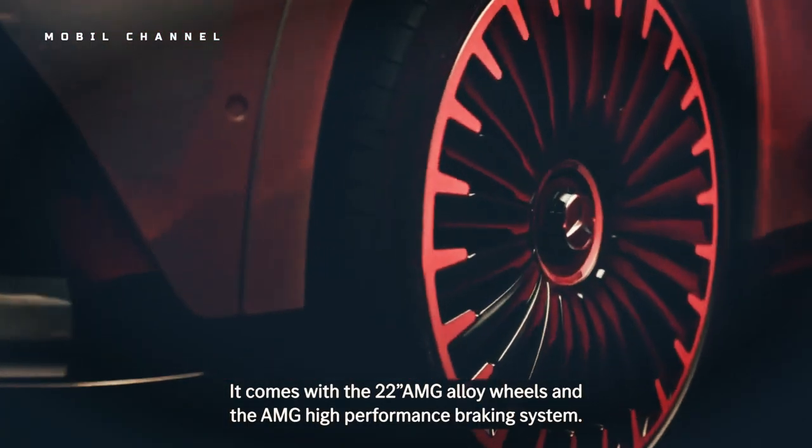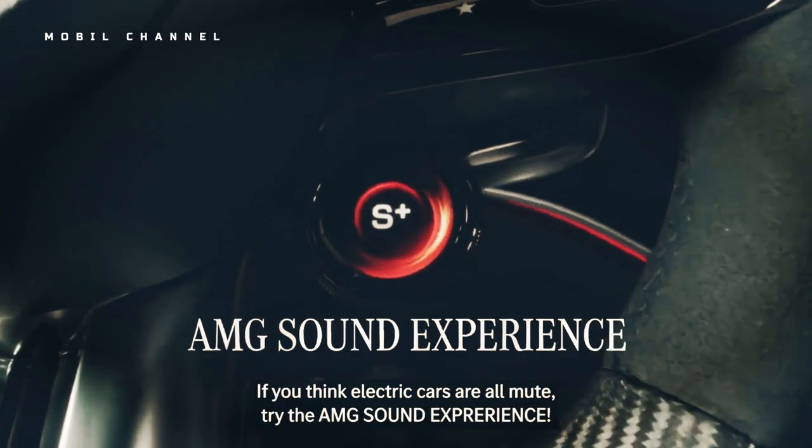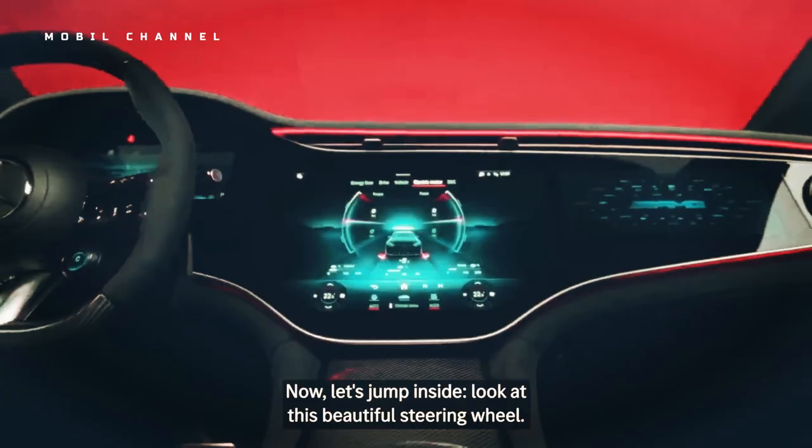Which keeps things interesting when the off-the-line push starts to get boring. Like its EQS sibling, the EQE sedan proudly adopts Mercedes-Benz's one-bow stylistic language for electric cars.